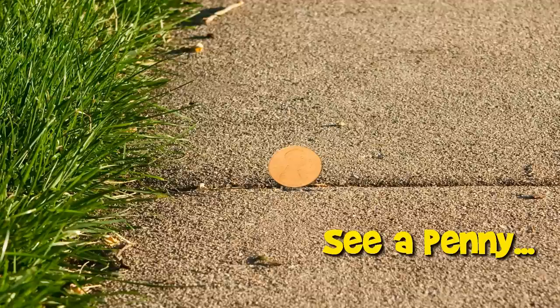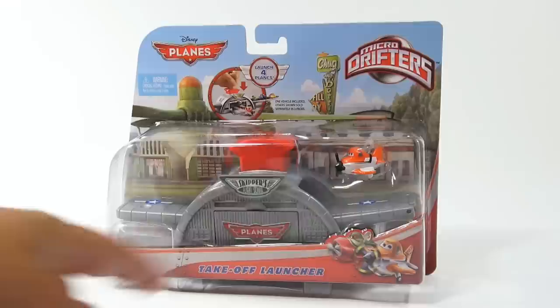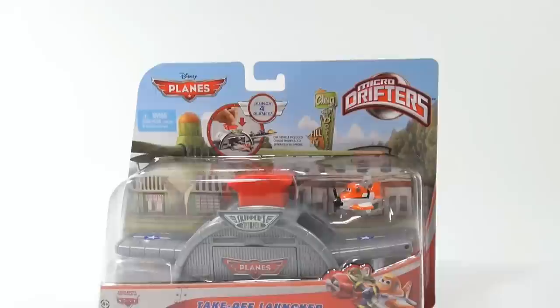You are now watching a Lucky Penny Shop product feature. Hey, it's Lucky Penny Shop and it's time for a Disney Planes playset — the Micro Drifters. It's the Chug and Daddy's Fill and Fly, and right there it says Skipper's Flight School Planes on the front. Over here on the header card it says Fill and Fly — let me show you a little bit more detail on the header card.